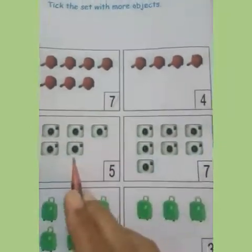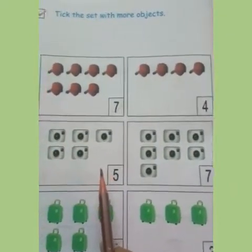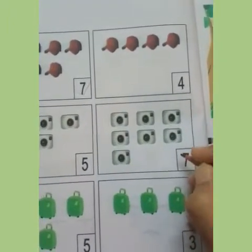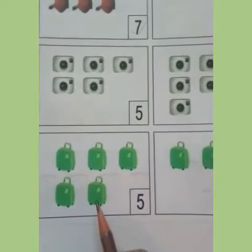Now in the cameras, we will check which one has more cameras. This has five cameras and this one has seven cameras. Seven is bigger than five, so we will tick the set with seven. Here are five bags and here we can see three, so five is bigger than three, so we will tick over here.